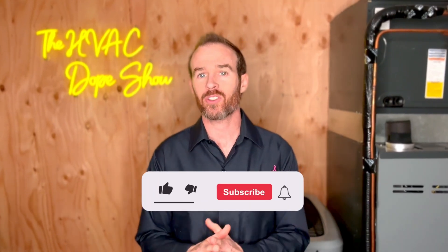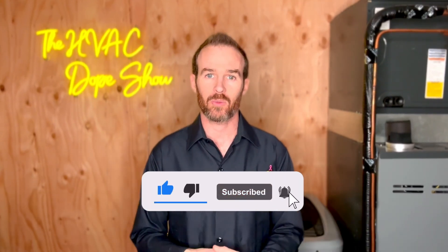Before we get started, if you haven't done so already, please like this video and subscribe to the channel. It takes a lot of time and energy to put out content like this, and it's a free way you can support the channel. Thank you so much for your support.